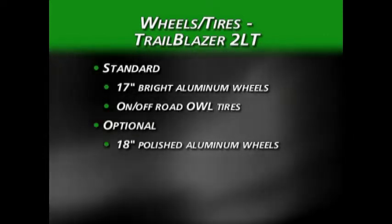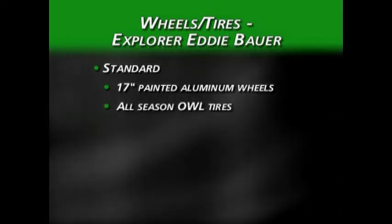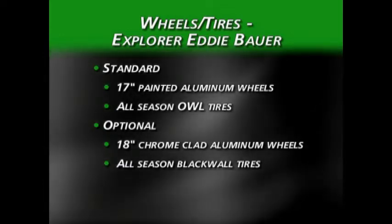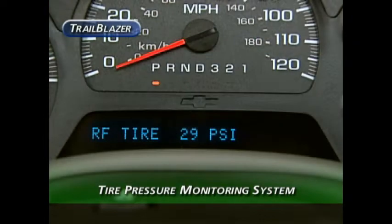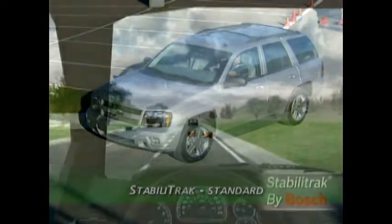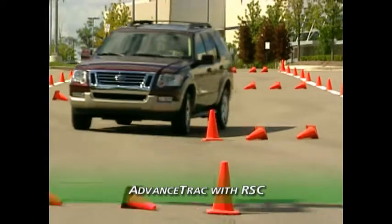The Trailblazer LT comes with standard 17-inch bright aluminum wheels and on/off-road tires with outlined white letters, creating great presence. 18-inch polished aluminum wheels are optional with all-season blackwall tires. The Explorer Eddie Bauer 4x4 comes standard with 17-inch painted aluminum wheels and all-season outlined white letter tires, with 18-inch chrome-clad wheels as an option. Both vehicles are equipped with a standard tire pressure monitoring system. All Trailblazers are equipped with StabiliTrak as standard, and all Explorers have Ford's AdvanceTrac with roll stability control.